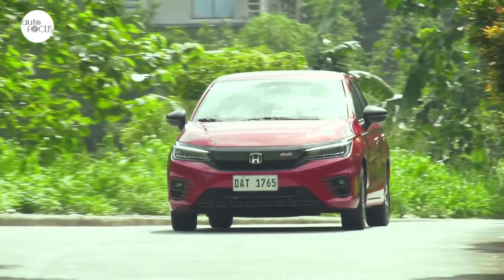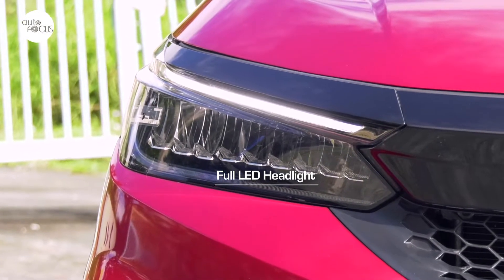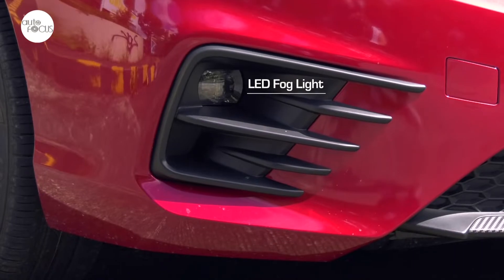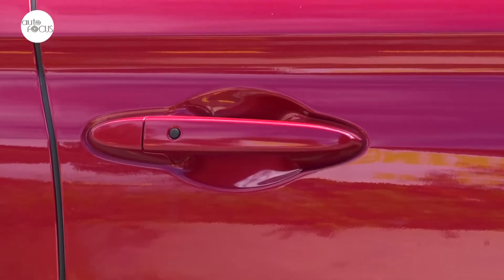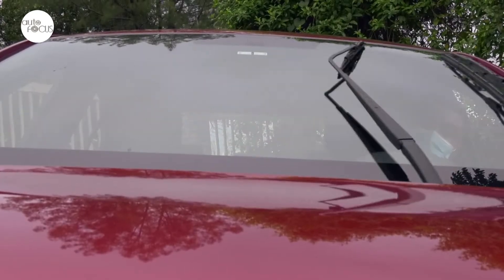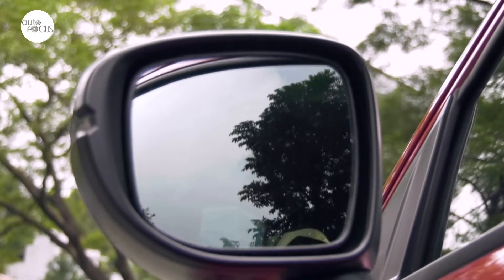Aside from the rally sport-inspired features, the City 1.5 RS also comes with full LED headlights with auto-off timer, LED fog lights with sporty garnish, LED high-mount stop lamp, body-colored door handles, intermittent front wipers with washer, and side mirrors with integrated turn signals that fold and adjust electronically.